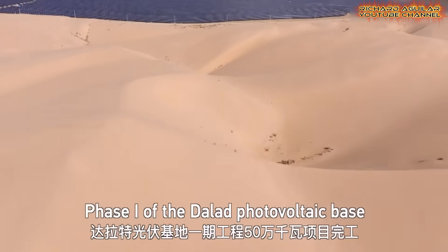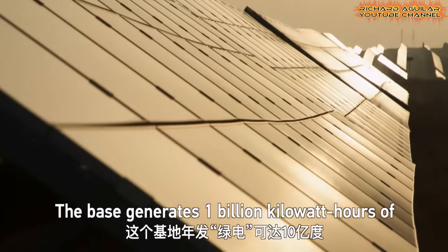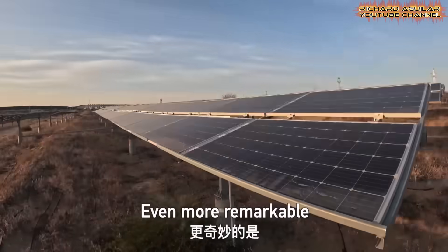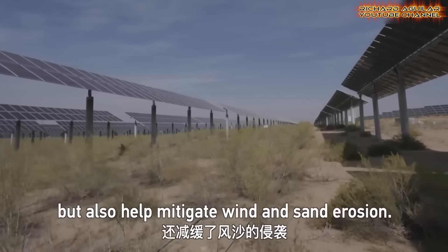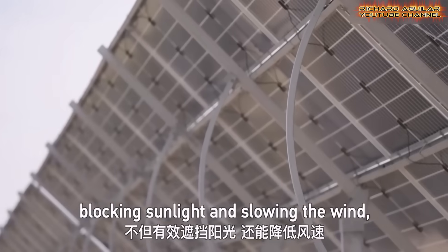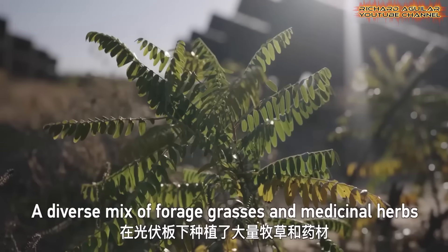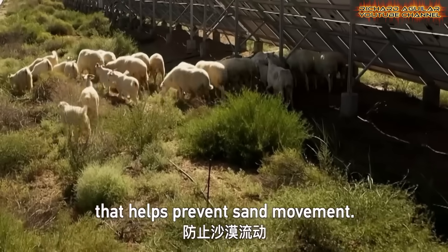What makes this solar farm stand out is its balance. Instead of replacing nature, it works with it. Solar panels provide shade, lowering ground temperatures and helping plants grow. In return, the plants reduce dust and improve the environment around the panels. This is not about pouring concrete in deserts — it's about building a system where tech, ecology, and people coexist. The Kubuki horse-shaped solar farm is a model of desert-to-oasis transformation, showing how clean energy can heal land, power homes, and create a better future.